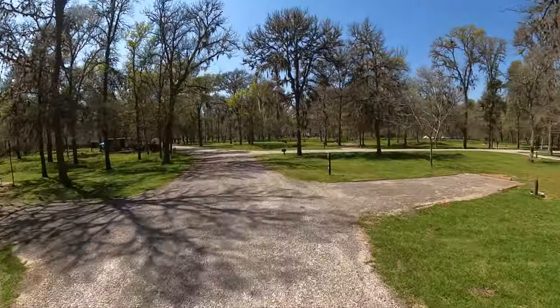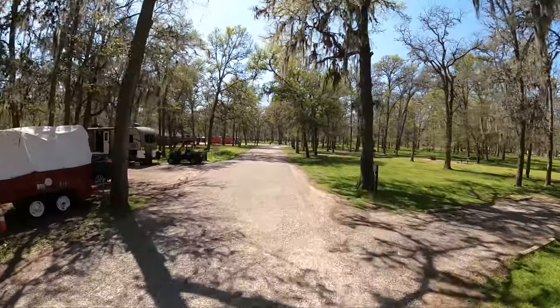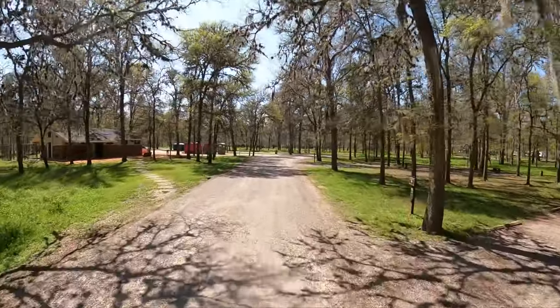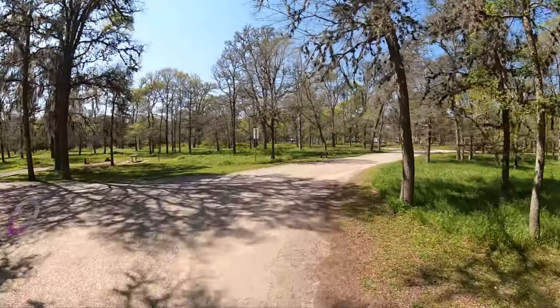And that is the tent loop. Now we'll cruise around and ride through the RV loop. There is only one RV loop, and as you will see, it's a good one.